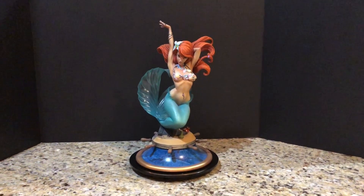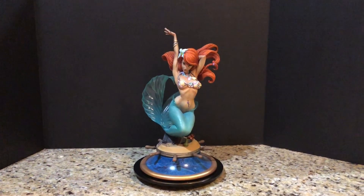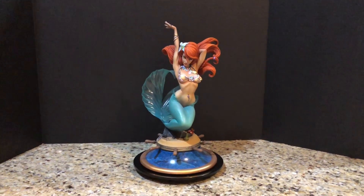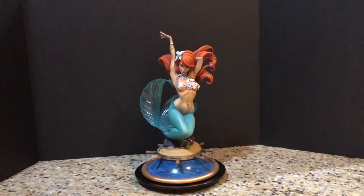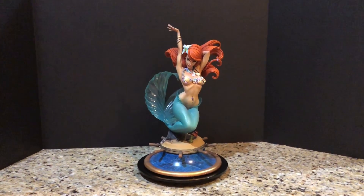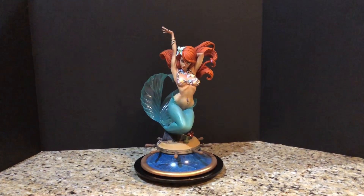Hey guys, welcome to another video. Tonight I'm going to be talking about another J. Scott Campbell inspired statue, and this one is again of the Little Mermaid, this time painted as Ariel with the red hair.